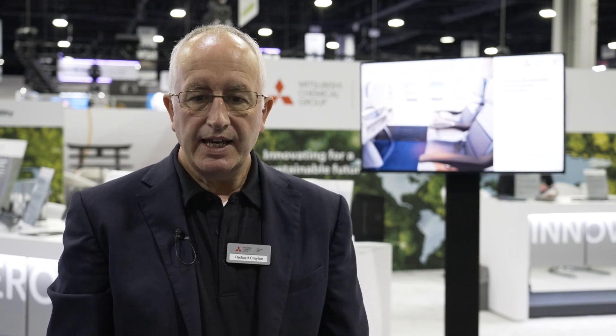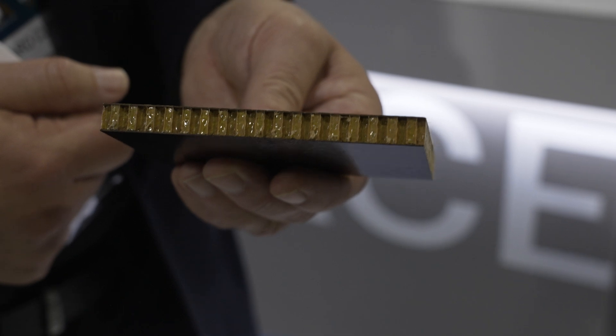We make a veil, impregnate it with furan to make a skin, and that's processed into a sandwich panel like this. This is a Nomex sandwich panel made from 7781 glass fabric with our Biopreg, hot compression molded at about 145 degrees for about 15 minutes.